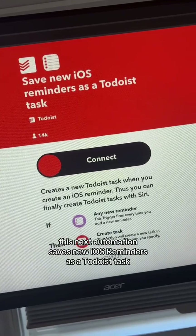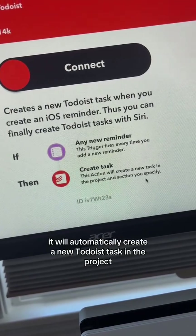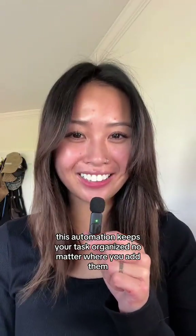This next automation saves new iOS reminders as a to-do list task. Every time you add a new iOS reminder, it will automatically create a new to-do list task in the project and section you specify. This automation keeps your tasks organized no matter where you add them.